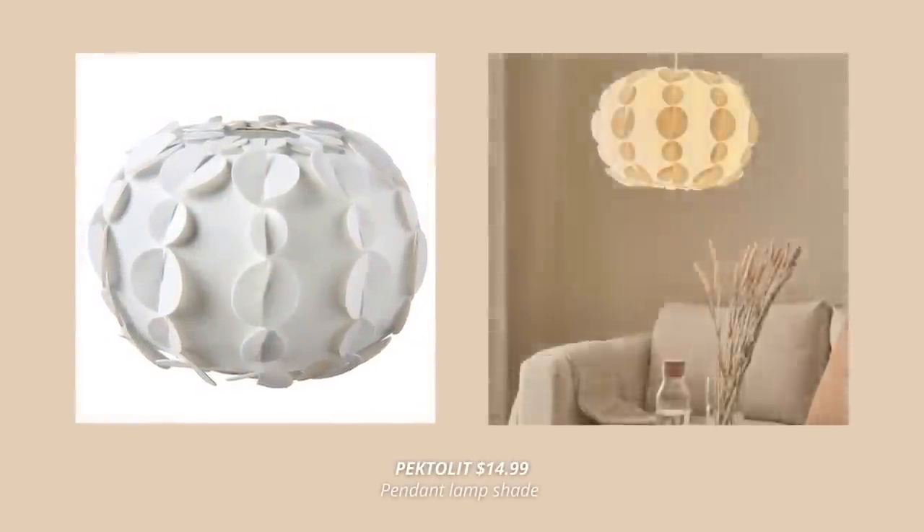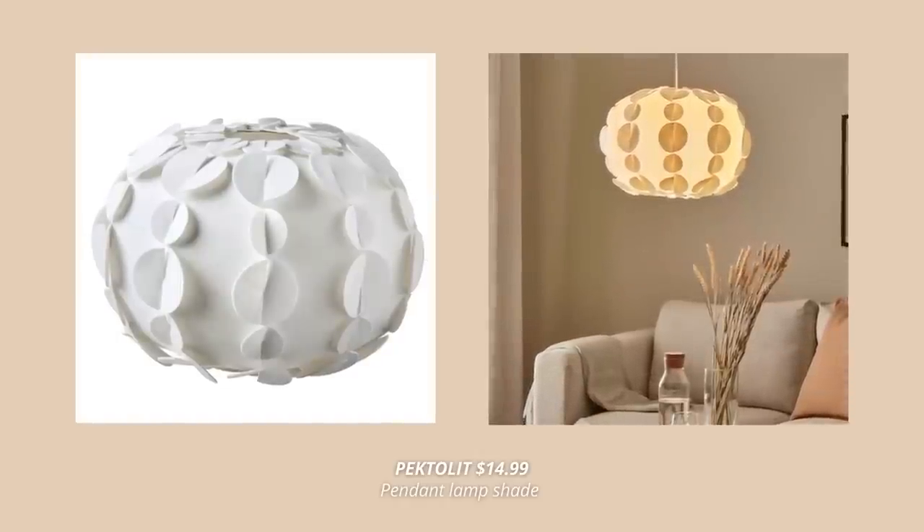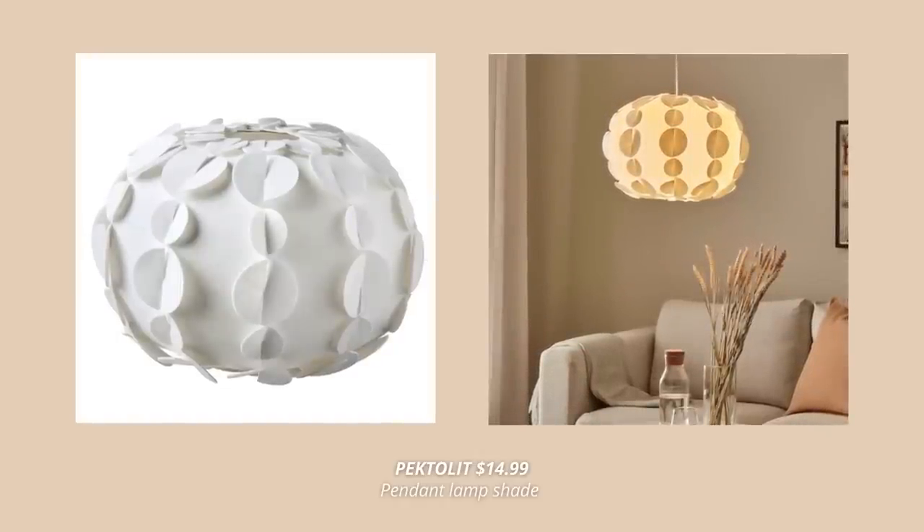Another pendant lampshade that's new at IKEA is this one. This lampshade is so funky and unique — it's made of recycled polyester and will make a statement piece anywhere in your home.